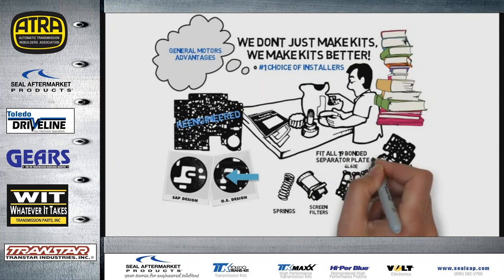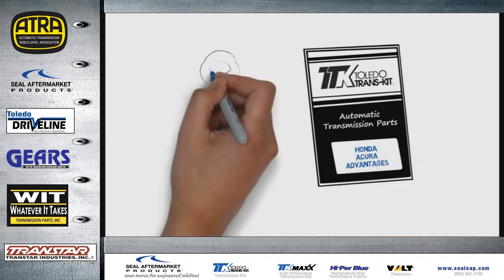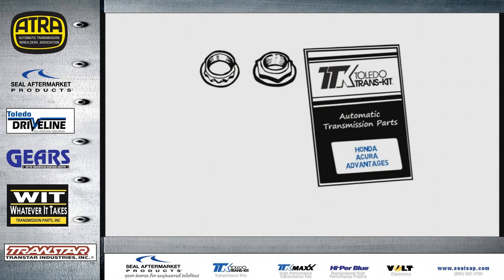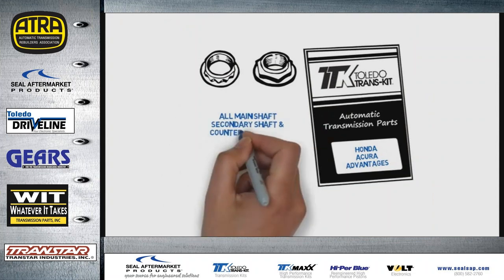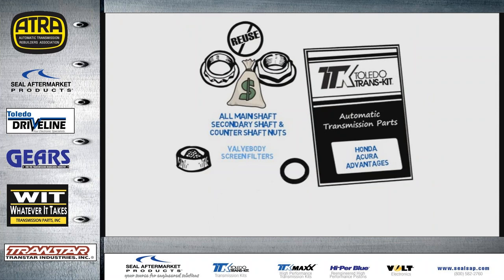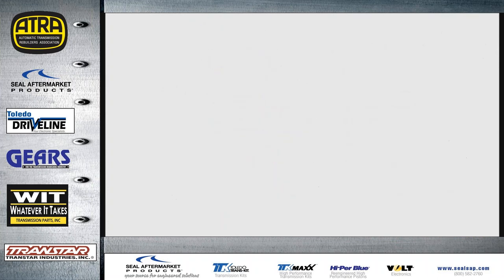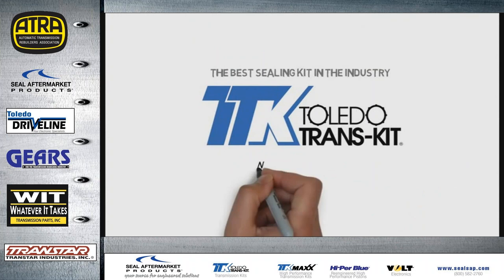The kit includes loose valve body gaskets that fit all 19 bonded separator plates when servicing Honda and Acura transmissions. Shaft nuts are quite often damaged during removal, so Toledo Transkit provides all the main shaft, secondary shaft, and counter shaft nuts so you don't have to reuse the originals or pay extra at the dealer. Honda/Acura kits also include valve body screen filters, pressure tap washers, bolt locks, roll pins, and pistons — a complete kit with great fit and no wasted time ordering extra parts. If you want the best sealing transmission kit in the industry, ask for Toledo Transkit by name.